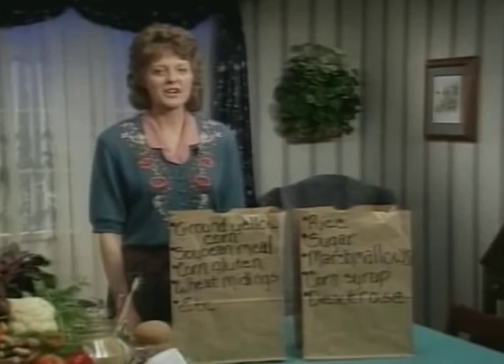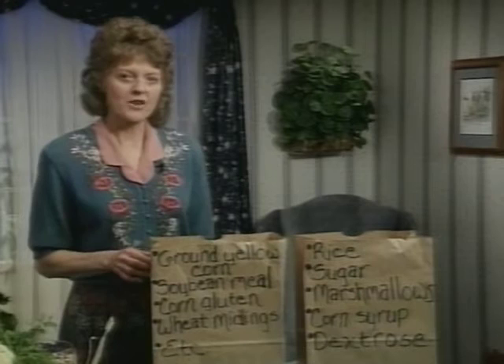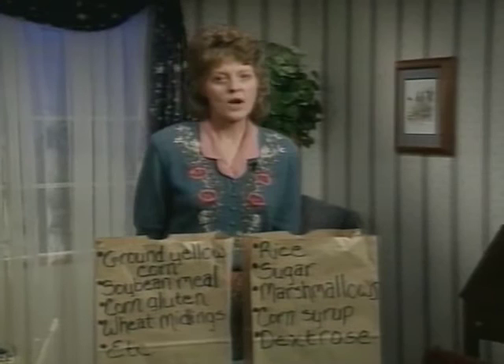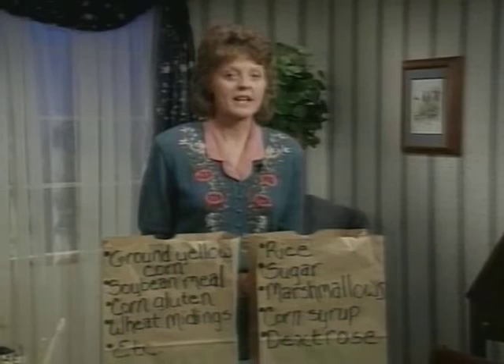If you were food shopping for your family, which one of our hidden foods would you choose? The first one's ingredients include ground yellow corn, soybean meal, corn gluten, wheat middlings, and so forth. Our second one includes rice, sugar, marshmallows, corn syrup, and dextrose. Stay with me, and I'll tell you what these hidden foods are in a moment.